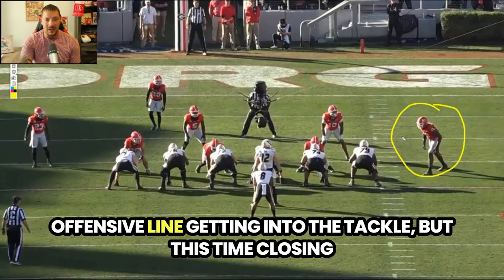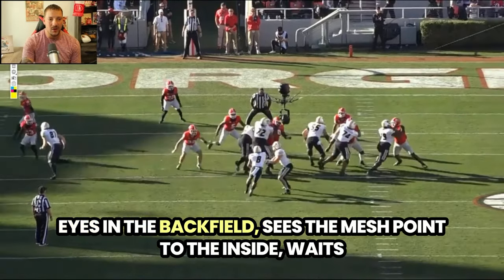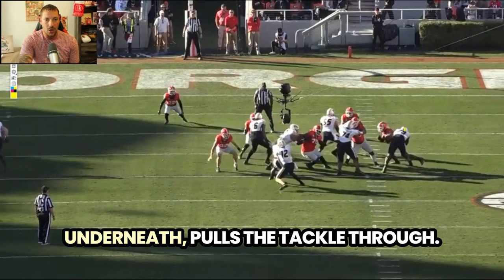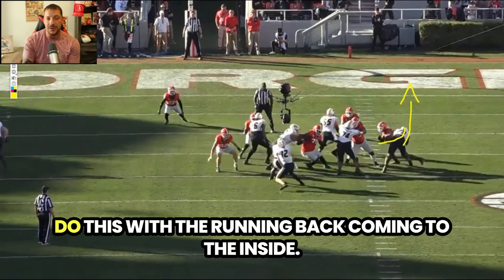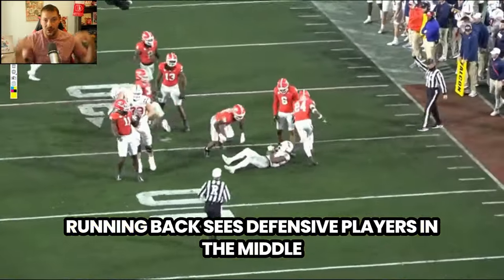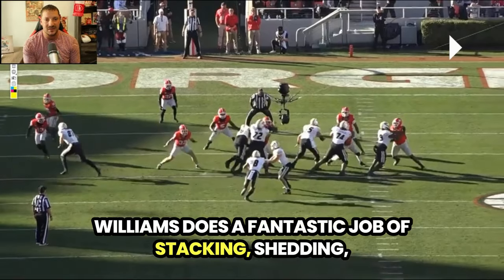On the right hand side again, getting into the tackle, but this time closing for the tackle on the running back — eyes in the backfield, sees the mesh point to the inside, waits for it. This time he gets underneath the tackle, dips his left shoulder underneath, pulls the tackle through. He goes up field, understands he has the time to do this with the running back coming to the inside. Just in case the back pops outside, he's able to recover — and that's exactly what he does. Running back sees defensive players in the middle, pops outside, and Williams does a fantastic job of stacking and shedding.